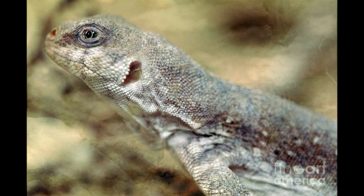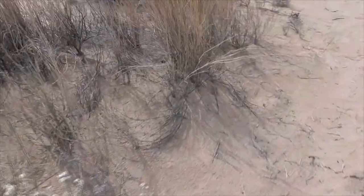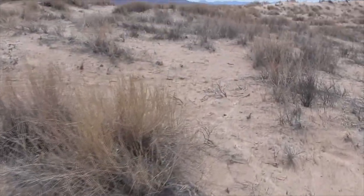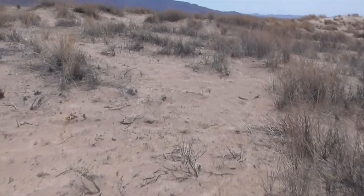He gets his species name dorsalis from the Latin word meaning spike, in reference to a row of enlarged spike scales running along the middle of his back. They grow about 16 to 24 inches long, including the tail. He's hard to photograph or videotape since he always seems to be running around.